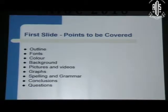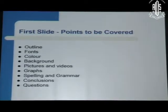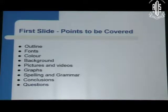The first slide should be what you are going to speak on — the various headings under which you are going to present. In this particular presentation, I am going to tell you about the fonts, the color of the fonts, the background, the pictures and videos, how and when to incorporate them, the graphs, the spellings and grammar, and how to conclude. All these things I am going to cover. That is the first slide.